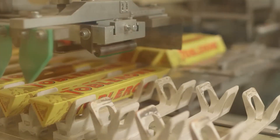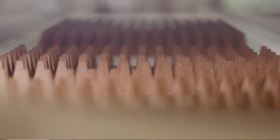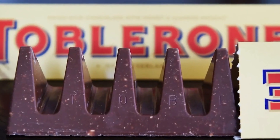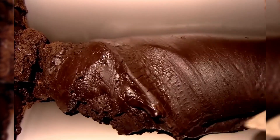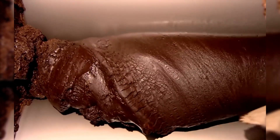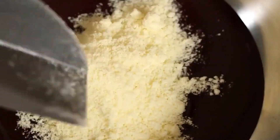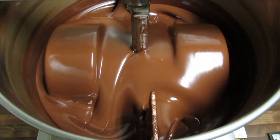The entire system is sealed and climate controlled, keeping the temperature within 18 to 20 degrees Celsius, because even a small fluctuation can dull the flavor or alter the snap. Once blended, the mixture begins its long journey through refining rollers — five massive steel cylinders that press the chocolate mixture until the sugar crystals are reduced to less than 20 microns in size. This is where Toblerone gains its signature smooth texture. But the real magic happens next: conching, a process that can last up to three days.